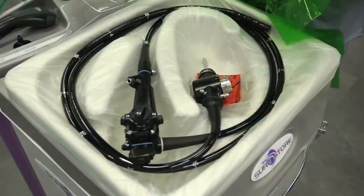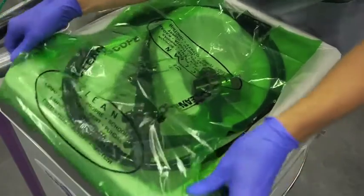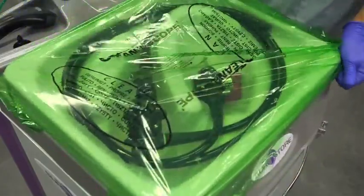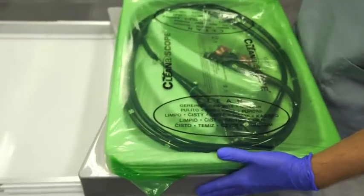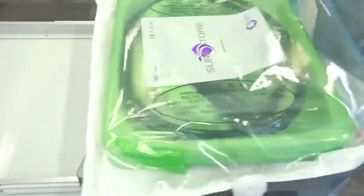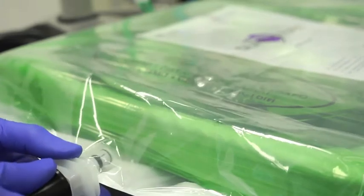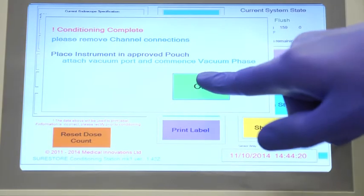Once the cycle is complete, place the red cleanoscope cover inside the tray for later use and cover the tray using the green cover. The top of the unit is conveniently fitted with runners to allow the user to slide the tray towards them, allowing more room to apply the SureStore pouch. Once the pouch is sealed, connect the vacuum hose and use the touch screen to start the vacuum process.